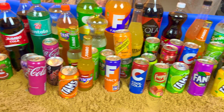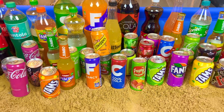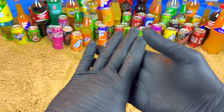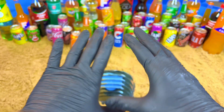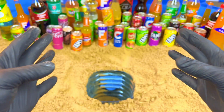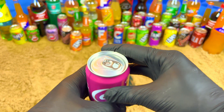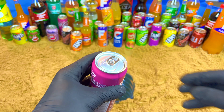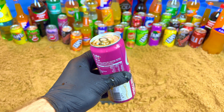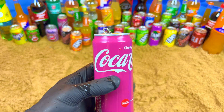Hello guys, welcome to my magic show! Today we will do a very satisfying video. I have so many drinks and I want to show you something very magic, very satisfying, and very exclusive. It's a cherry color, very beautiful and purple. Let's open it. Oh my, look at this! Mmm, so sweet.